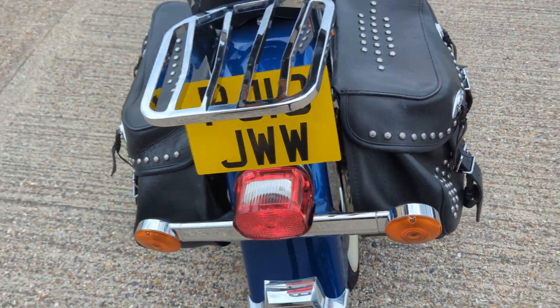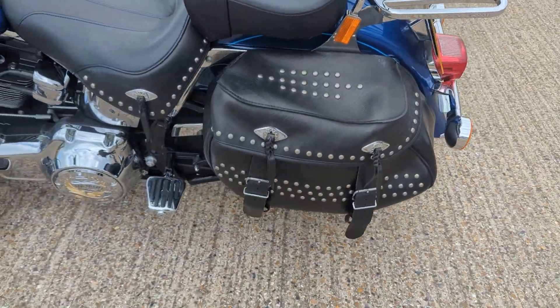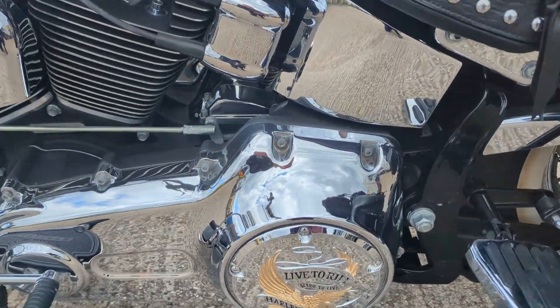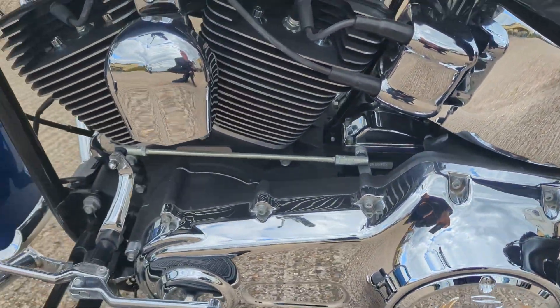All consumables are good, it's got good service history with it. We'll go through our workshop as per normal. As I say, cosmetically it's lovely this bike.